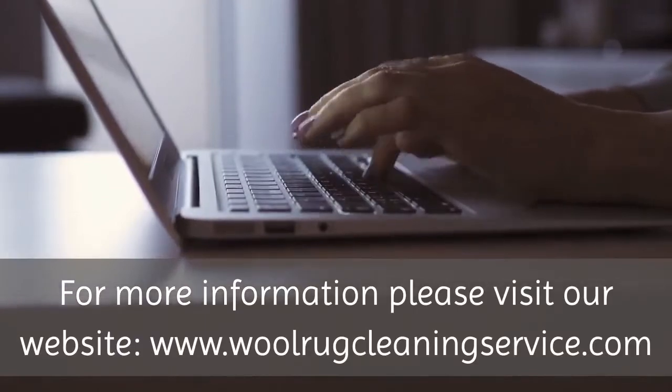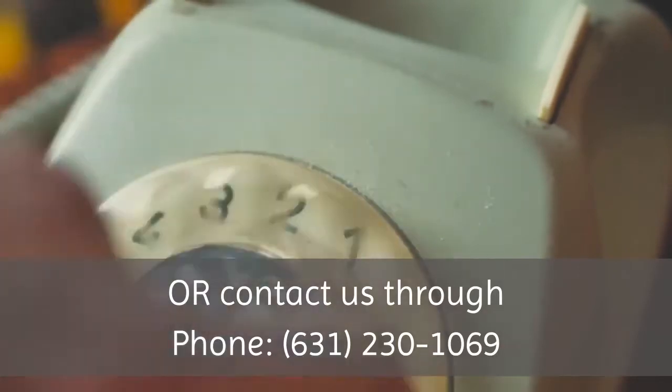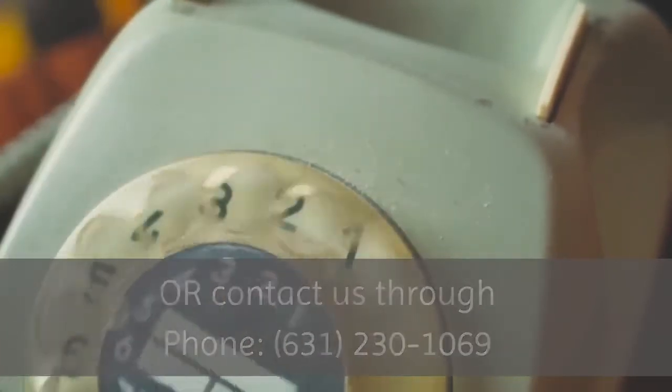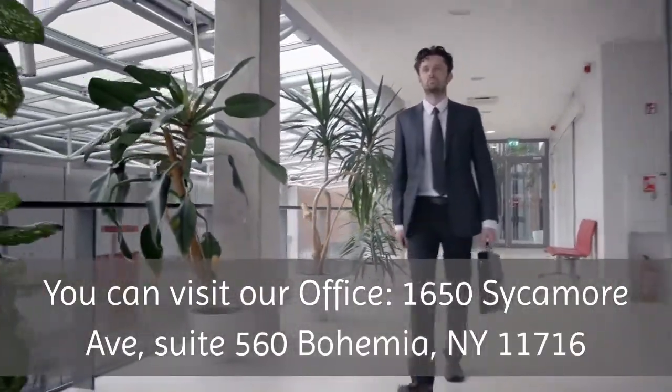For more information, please visit our website, www.woolrugcleaningservice.com, or contact us through phone, 631-230-1069. You can visit our office at 1650 Sycamore Avenue, Suite 560, Bohemia, NY 11716.